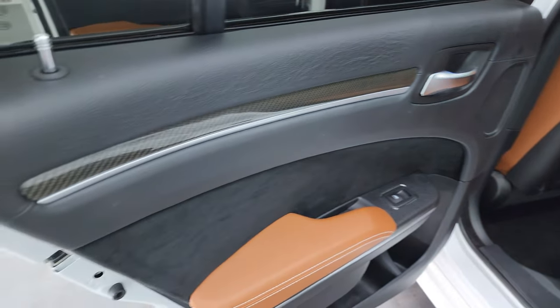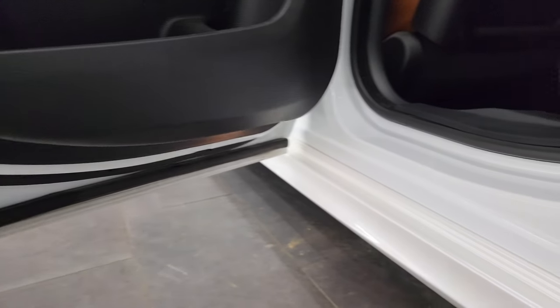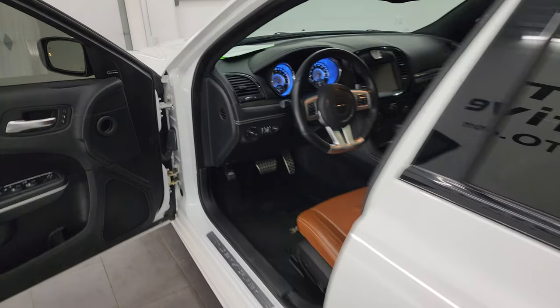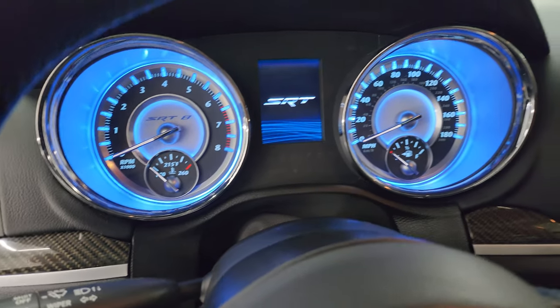Carbon fiber trim on the back doors, child safety locks on the back doors, and the inside and bottoms of the doors all look fantastic. Let's hop inside, check out the miles and the radio, and then we'll start it up and take a look under the hood.